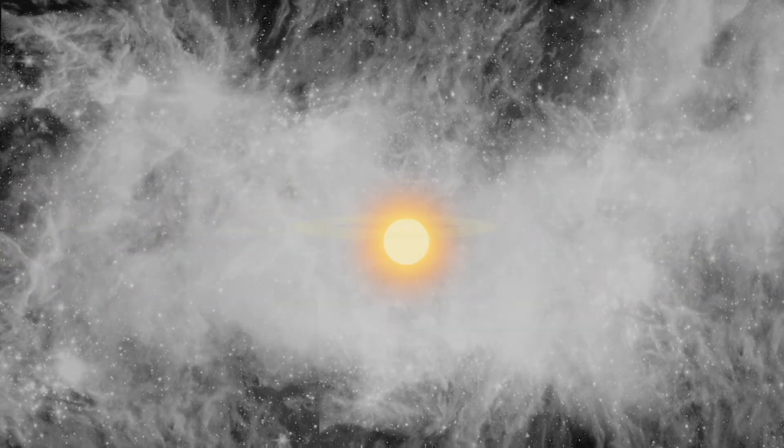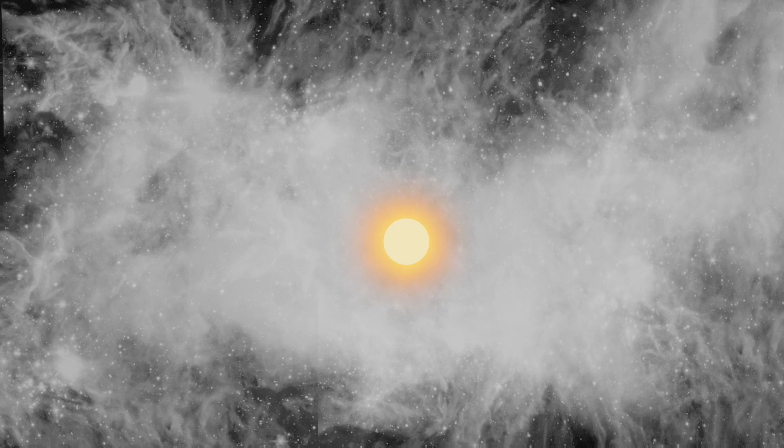The powerful gravity pulls most of the gas into the center of the disk, and this gas gradually condenses, coalesces, and ultimately forms our sun.